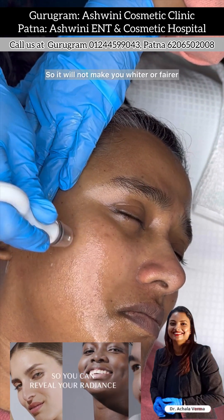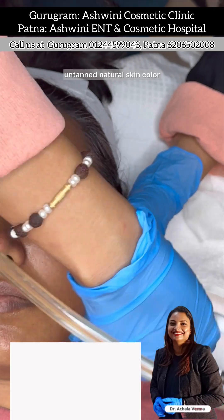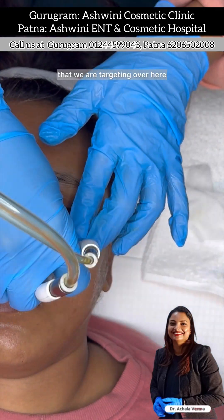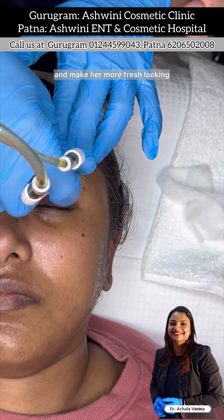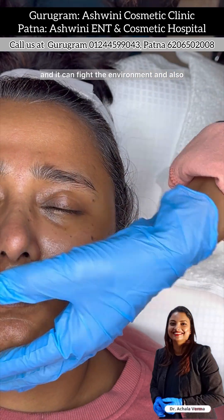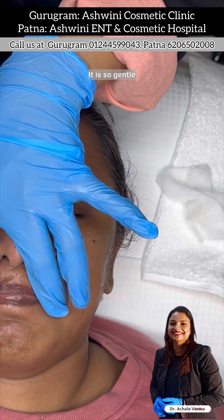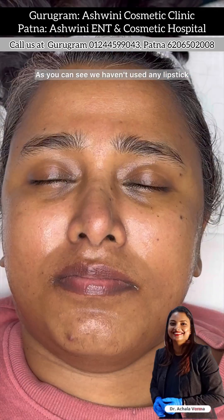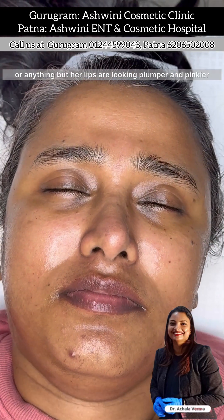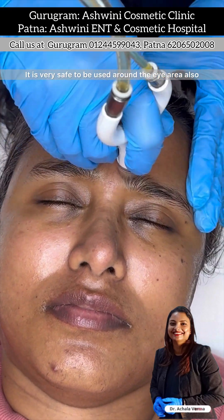It really brightens up the skin. It will not make you whiter or fairer, but it will help you achieve your own untanned natural skin color — that is what we are targeting. This treatment is aimed to rejuvenate her face and make her look more fresh. It is very gentle — so gentle that we are using it over her lips. Her lips are immediately plumped up and look more pink in color, and we have not used any lipstick.